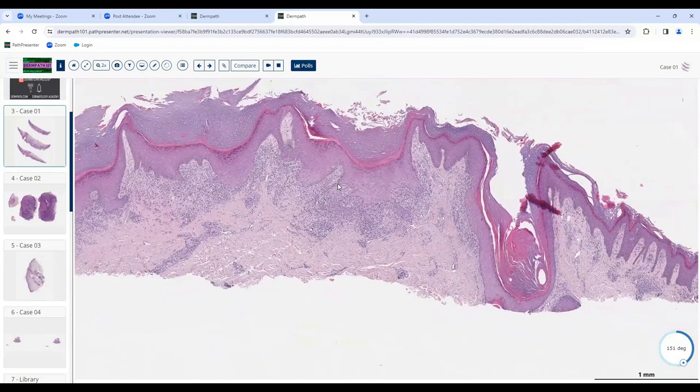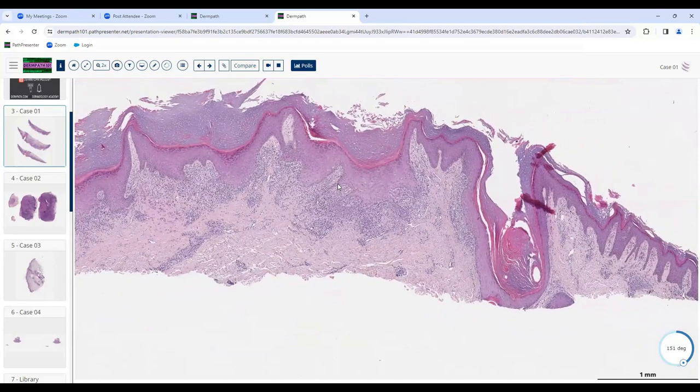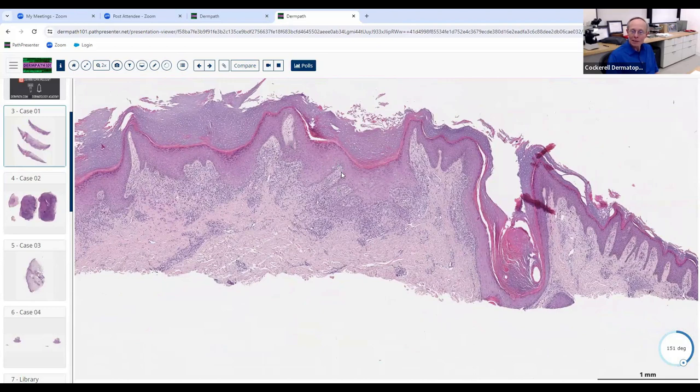What else is here? Hypergranulosis — yes. What's the shape of the hypergranulosis? Wedge shape — wedge-shaped hypergranulosis and hyperkeratosis, wedge-shaped sawtooth epidermal rete ridges, and this infiltrate. So what's the diagnosis? Lichen planus — could you call it hypertrophic? Yes, very good. This is hypertrophic lichen planus.